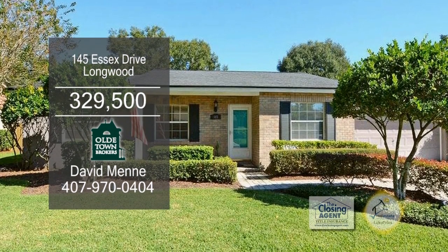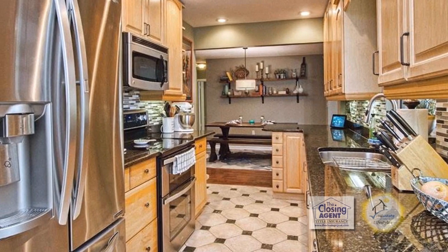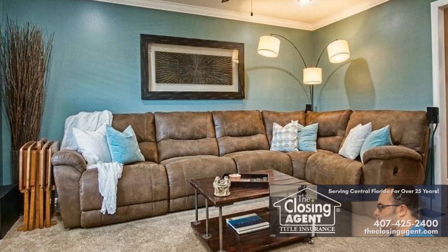This fantastic split floor plan offers three bedrooms and three baths. The updated kitchen has granite countertops and ceramic flooring. The kitchen is open to the dining area which leads into the family room.